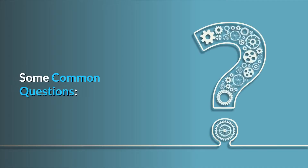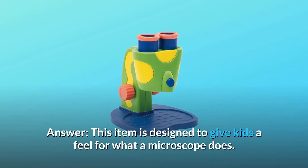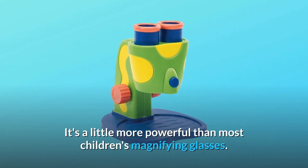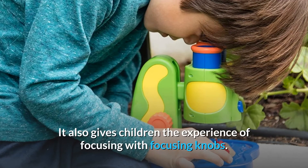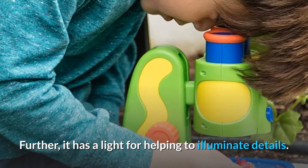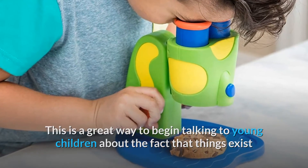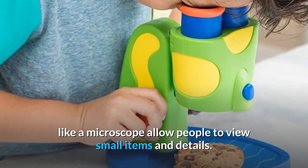Some common questions. Question number 1: Is this significantly different than getting your child a magnifying glass? Answer: This item is designed to give kids a feel for what a microscope does. It's a little more powerful than most children's magnifying glasses. It also gives children the experience of focusing with focusing knobs. Further, it has a light for helping to illuminate details. This is a great way to begin talking to young children about the fact that things exist that you cannot ordinarily see.